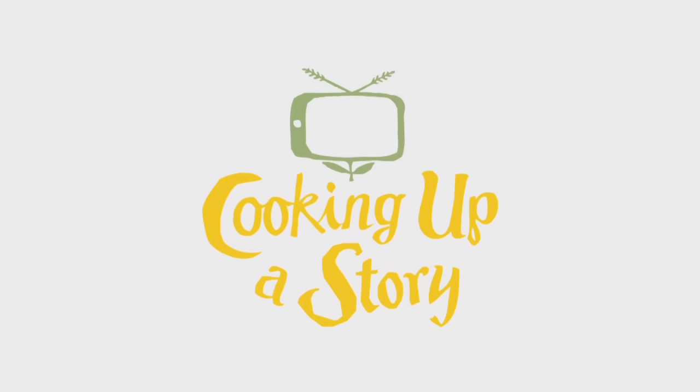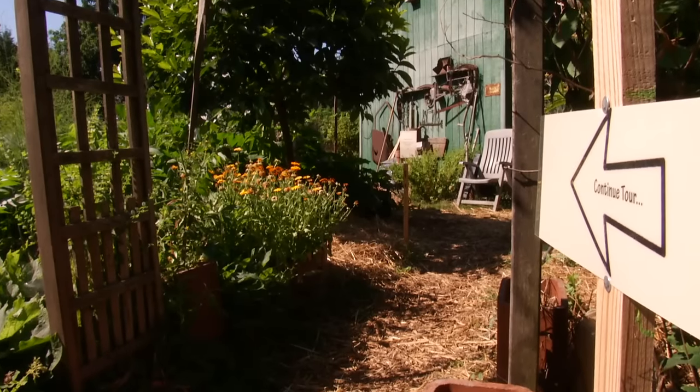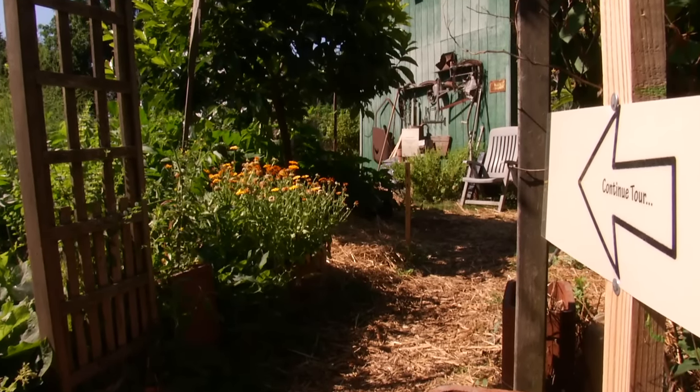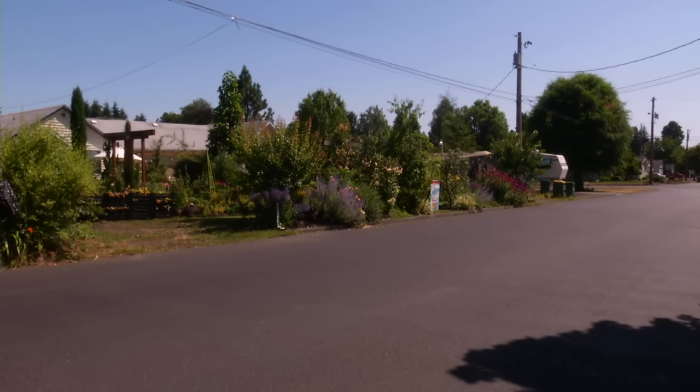Bringing the people behind our food to life. At the Farm Your Yard Kitchen Garden Tour, what we're trying to demonstrate to people is a way to integrate food into your gardens, whatever you have available to you.